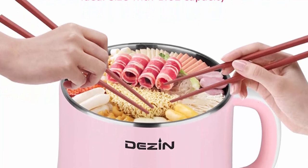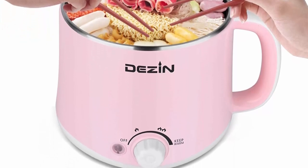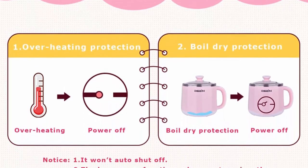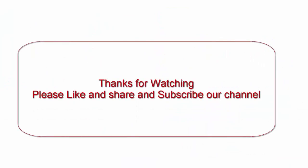A great gift for the girls: our electric hot pot is a great gift that's unique, practical and healthy. 1.6L capacity with a lovely pink look, ideal size and space saving, convenient and easy to clean. Perfect for the girls who enjoy cooking. Thanks for watching — please like, share and subscribe to our channel.